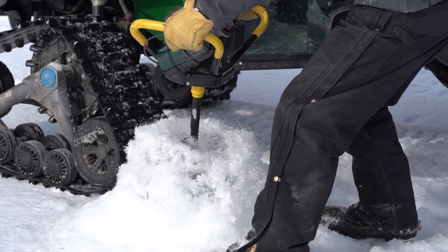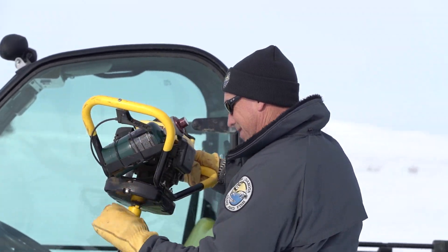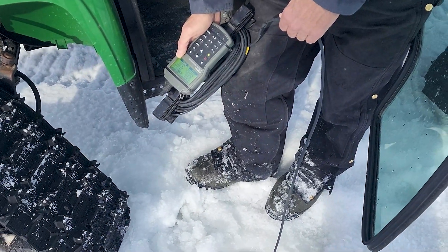Fisheries biologists just finished dissolved oxygen testing on many lakes statewide looking for potential winter kill. Fisheries supervisor Scott Gangle will go over those results in this week's program. I'm Mike Anderson with the North Dakota Game and Fish Department.